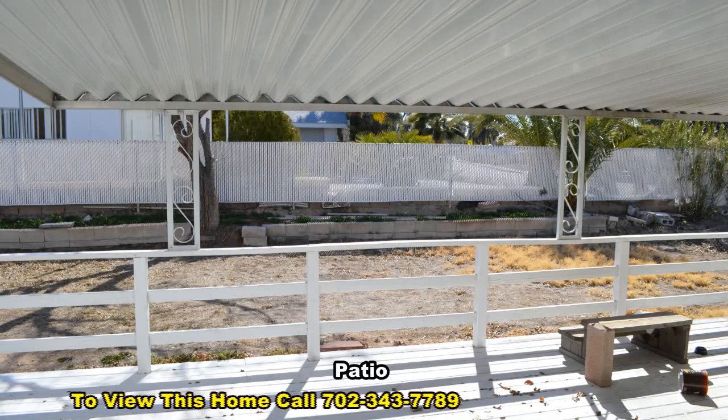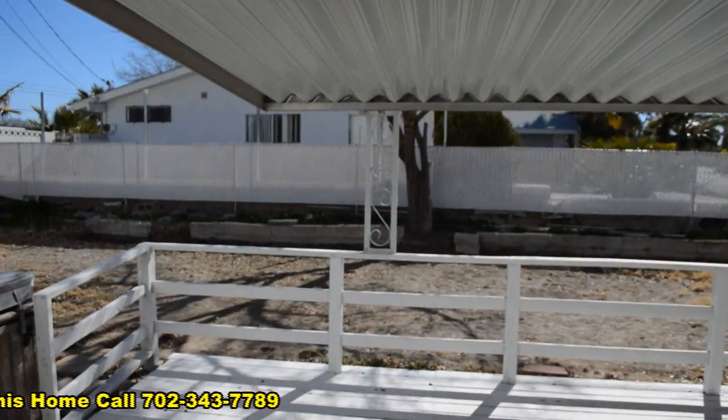The backyard has a large covered patio with a wood deck, a storage shed, and a jacuzzi.